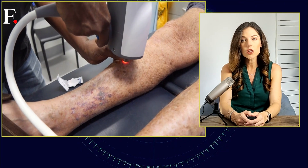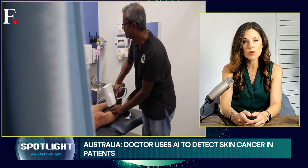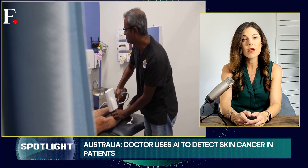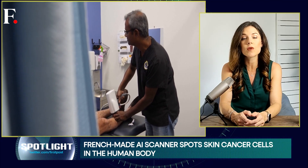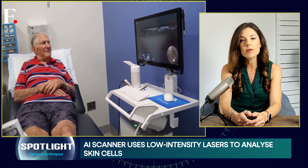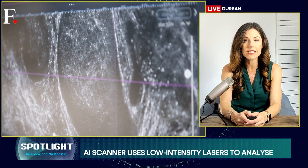Of course, the technology isn't covered by Medicare yet. Governments don't move at AI speed, and it could take up to five years before this futuristic check-up becomes a subsidized reality. Until then, patients will have to pay out of pocket for their sci-fi skin scan.